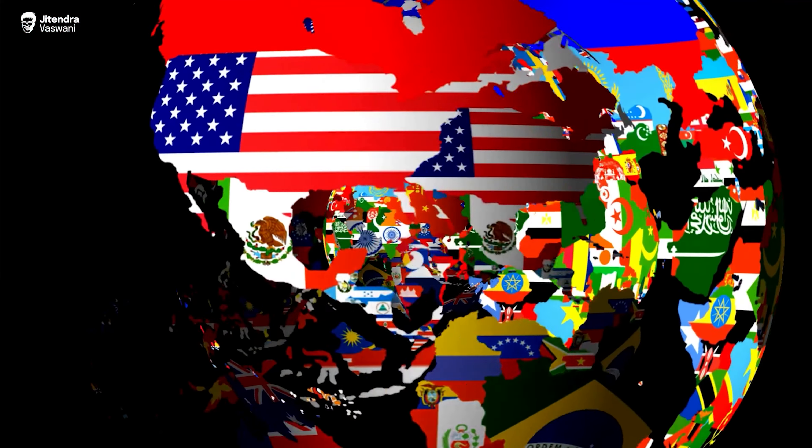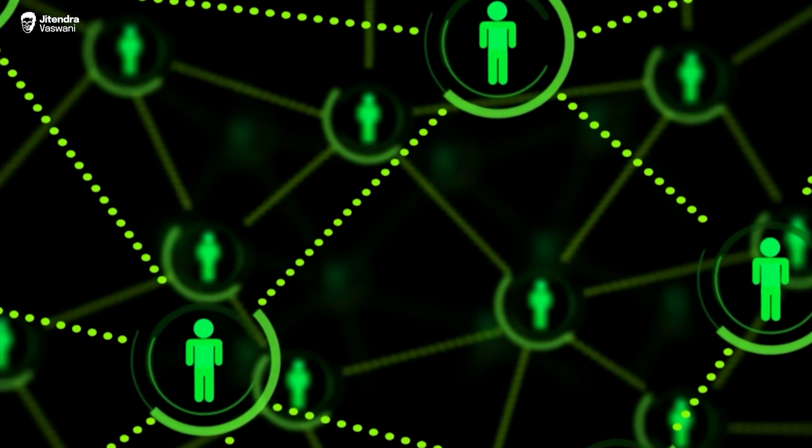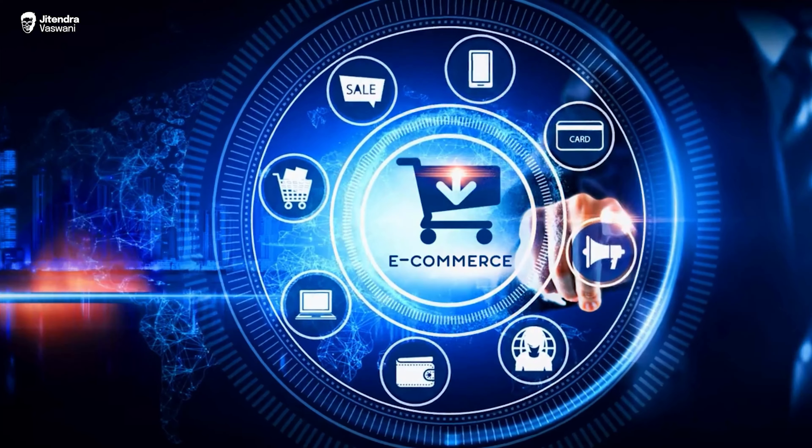Looking at SEO going forward in 2024, we'll definitely have more updates — including more silent updates. We might see SGE roll out further; there was news that they're rolling it out to another 120 countries and languages. We'll see how they handle the traffic. Also worth noting that e-commerce sites like Amazon and eBay didn't get hit and were actually pushed up.